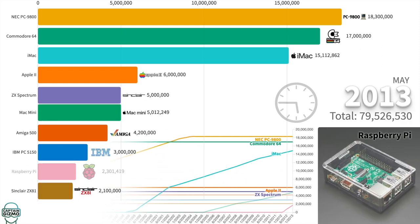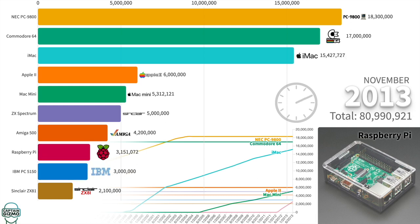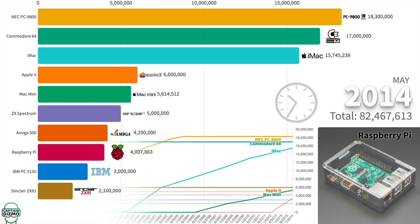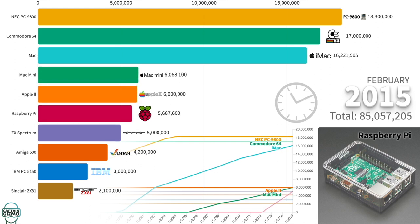Although it is mostly used for specific applications in science, robotics, and engineering, the Raspberry Pi can also be used as a desktop computer, making it the best-selling desktop computer to date. Its popularity has to do with its tiny size and price under $40.